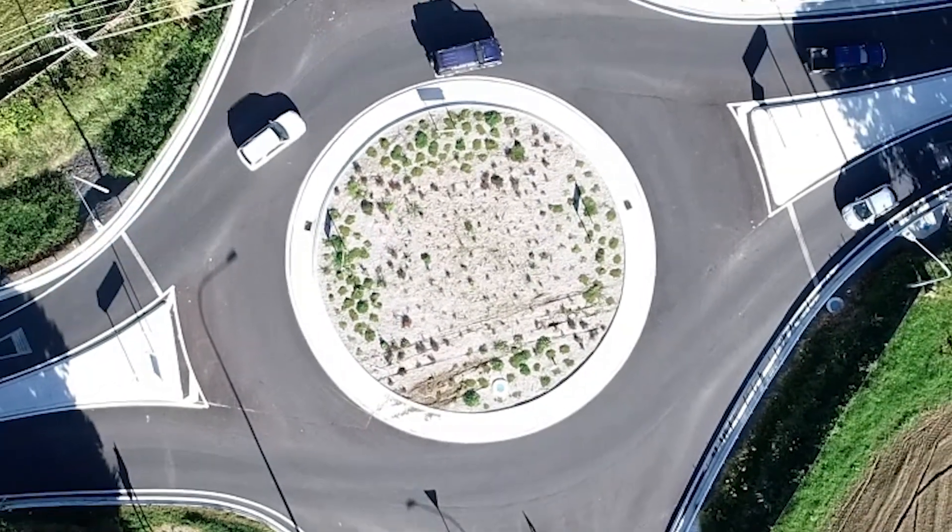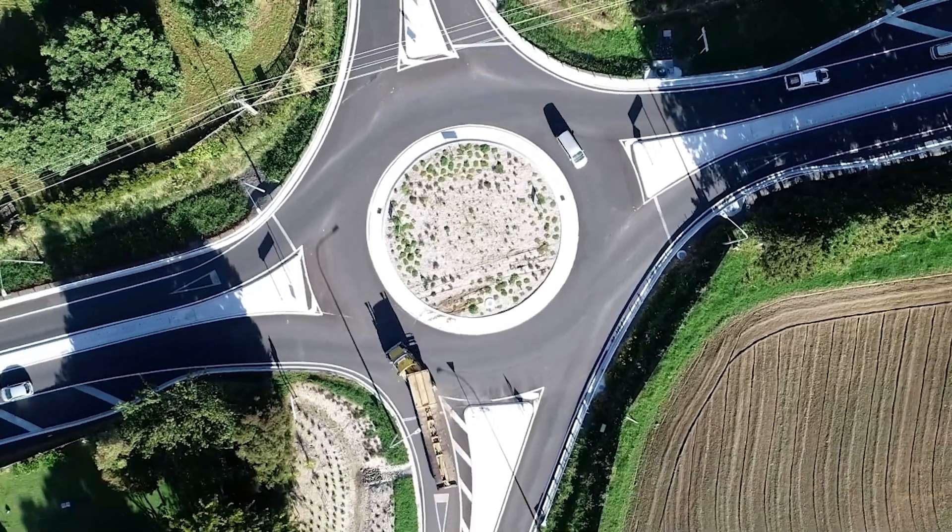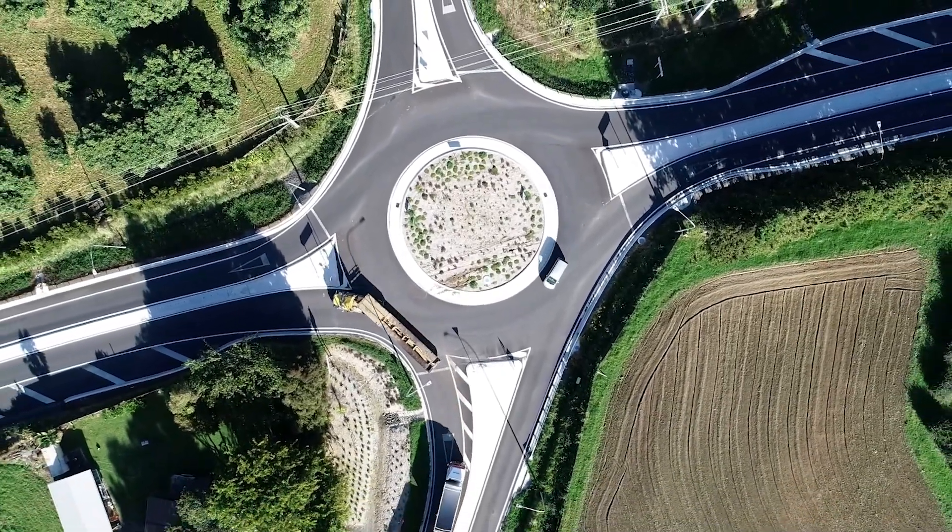So the next time you drive through a roundabout, remember the incredible amount of planning and effort that went into making your journey smoother and safer.